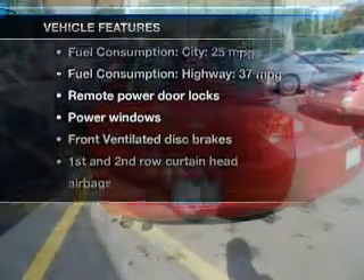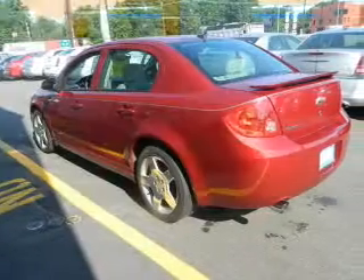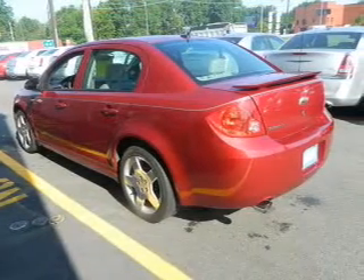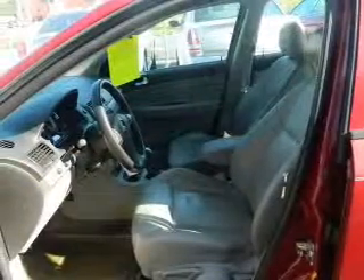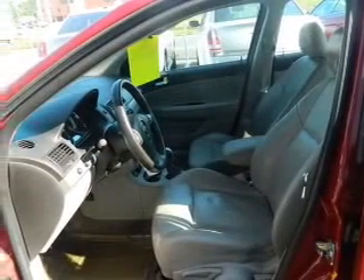Enjoy these notable features included in this vehicle: power door locks, power windows, an AM-FM stereo with a CD player, satellite radio, power mirrors, an alarm system, and power steering.